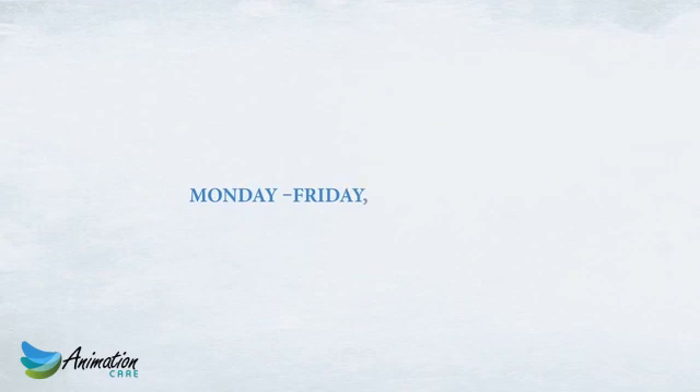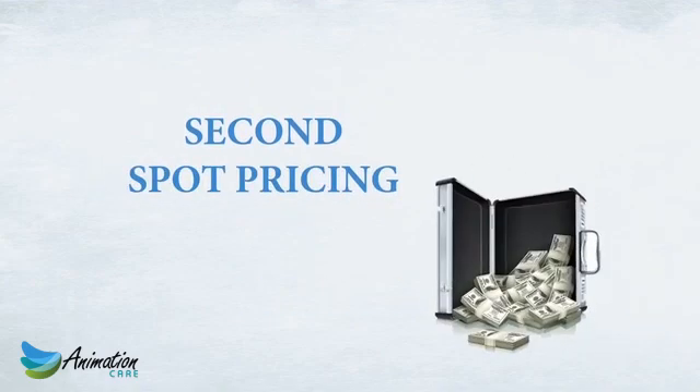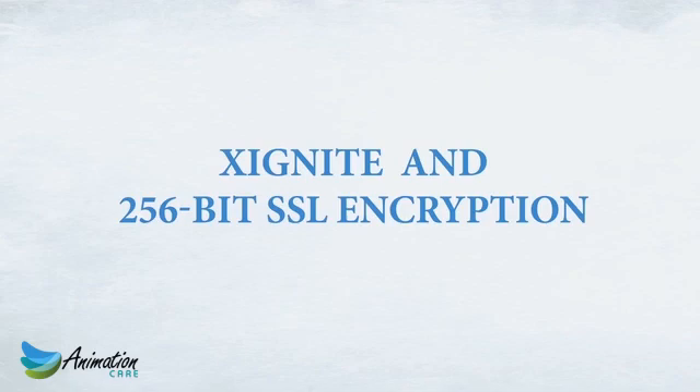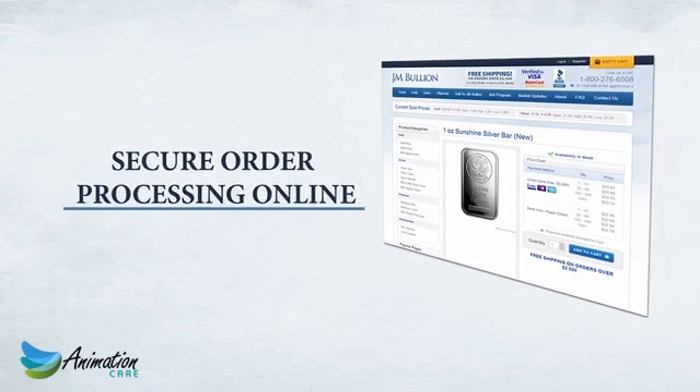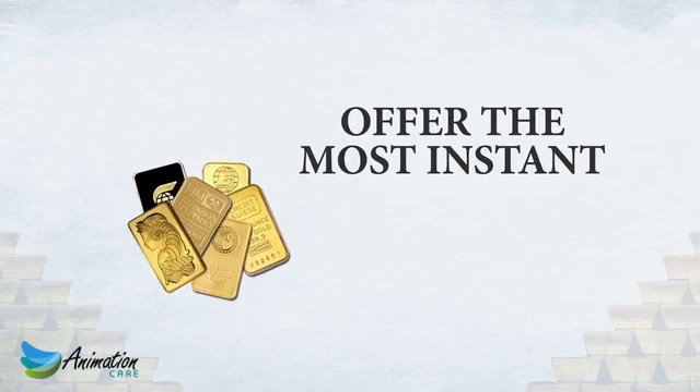Customers can also reach us Monday through Friday 8 a.m. to 10 p.m. Eastern Time via the JM Bullion Trade Desk. With up-to-the-second spot pricing from Exignite and 256-bit SSL encryption from VeriSign, we provide the most secure order processing online.